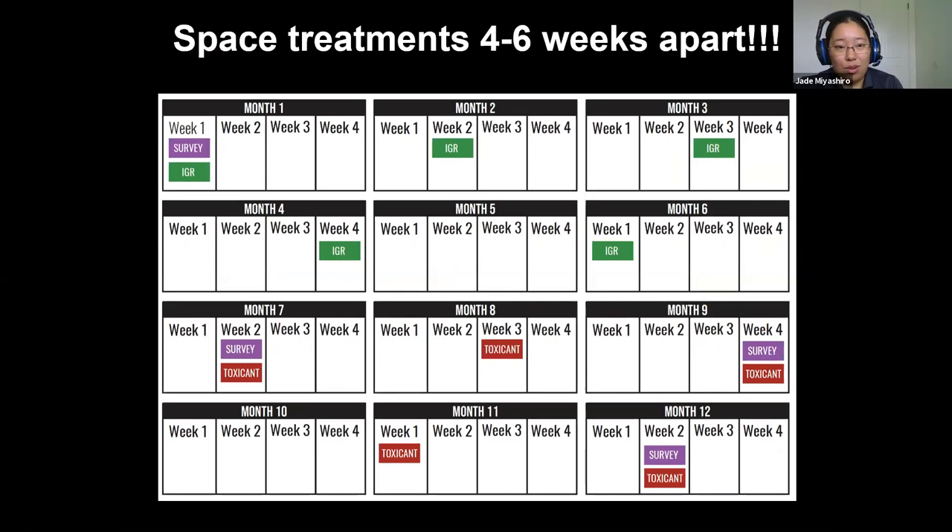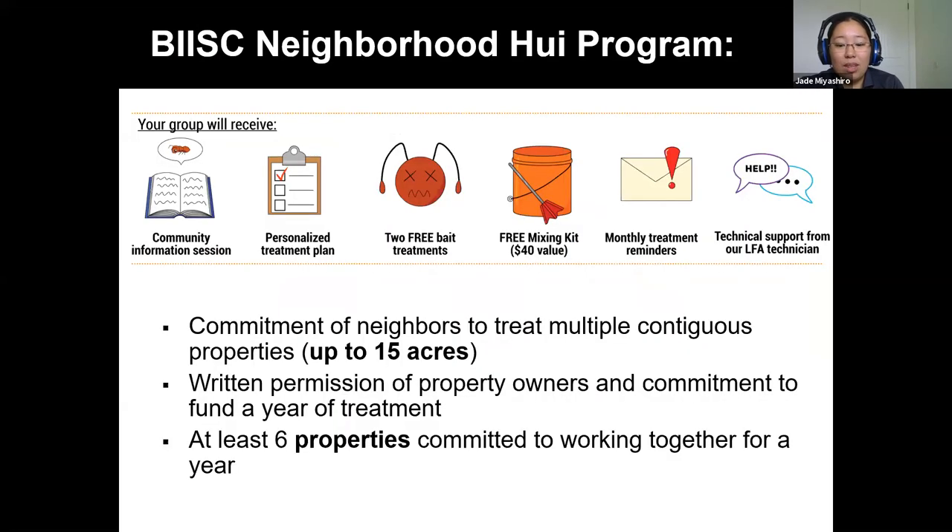After going over all those different pesticides, the main thing to remember is to treat every four to six weeks apart. It doesn't matter which one you pick — whether you pick Tangle or a granular — four to six weeks is the schedule and that doesn't change.